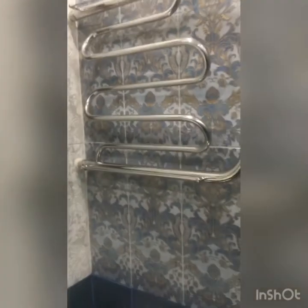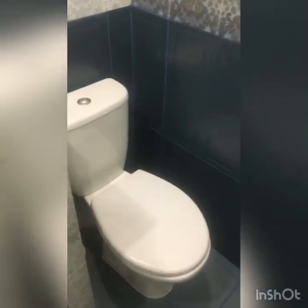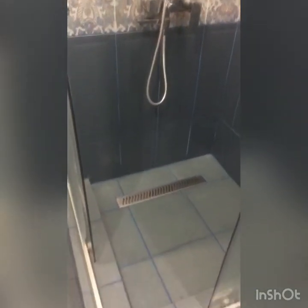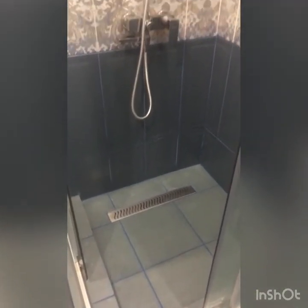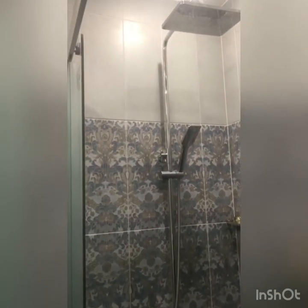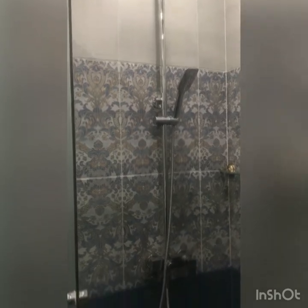Сушилка здесь. Туалетик, удобно. Трап. Полочки из твёрдого дерева.